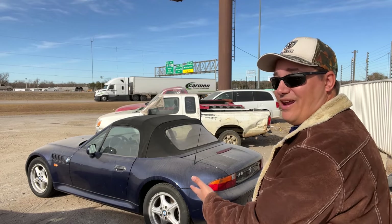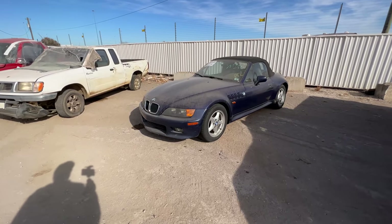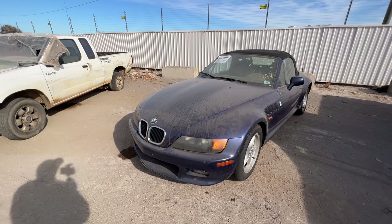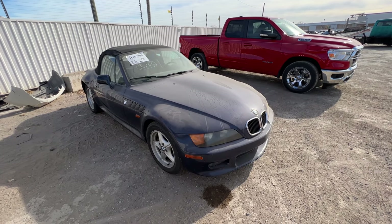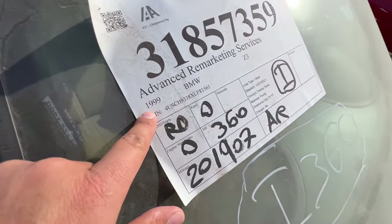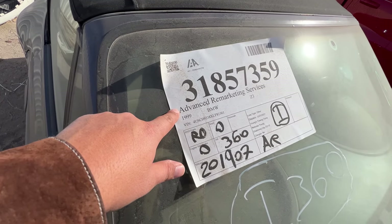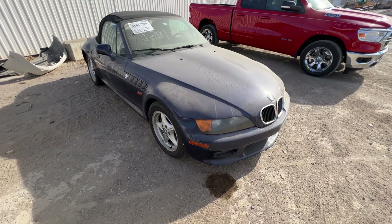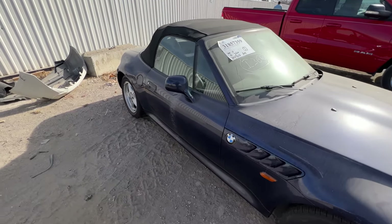We have a BMW Z3. We brought the RAM with us today but we did not bring a trailer — that's dangerous, sight unseen with no trailer and a long way to go. We're going to take this assuming it actually runs. It says it runs and drives but I didn't come look at it. I don't even know what year it is — it's a '99. Apparently Advanced Remarketing Services is a finance company that does repossessions. I looked at the title, it's clean, and the last owner had it up in Edmond for eight years.